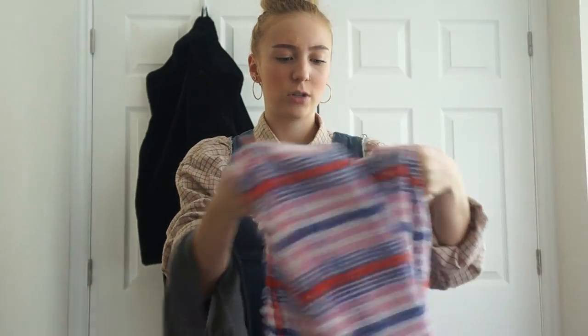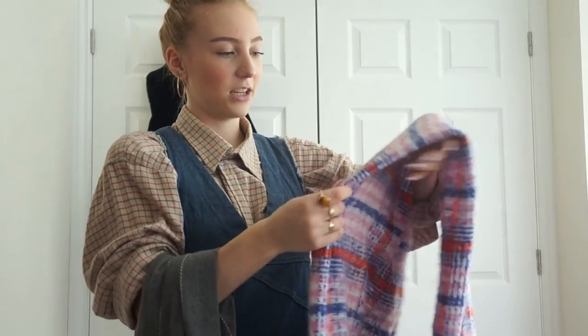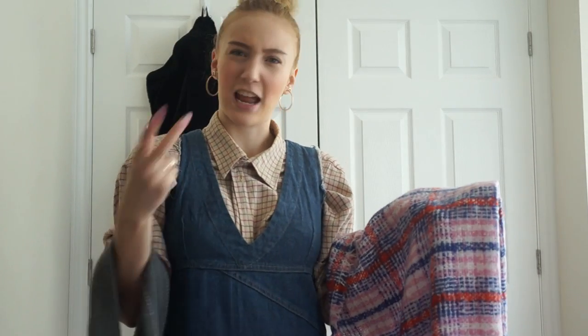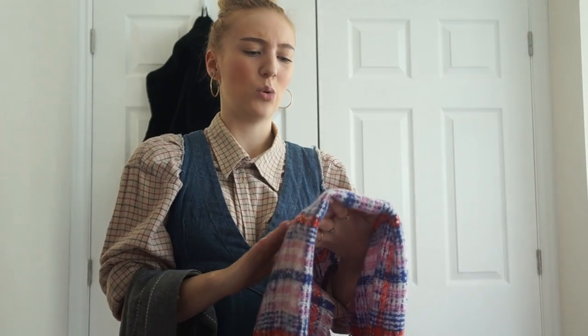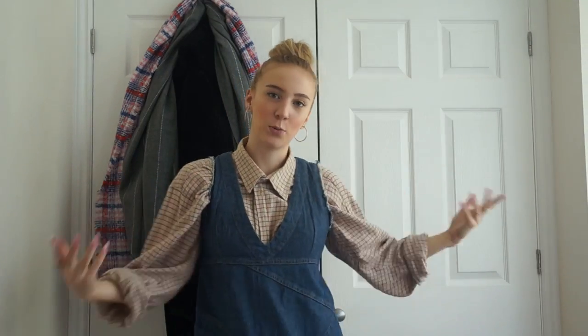Then this one is a multi-colored checked scarf I bought around Christmas time because I wanted a new scarf. It's a pink, blue, red, and white check - you don't normally mix pink with red but I think this is a really nice combination. It's a fluffy material, kind of like boucle or whatever that material is. Really nice!